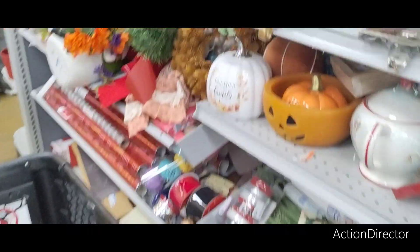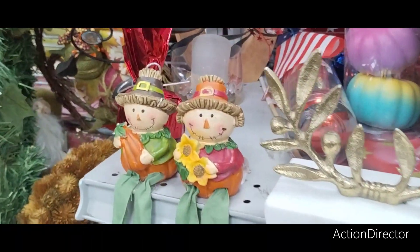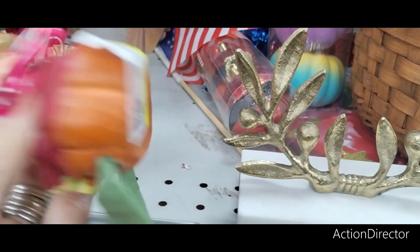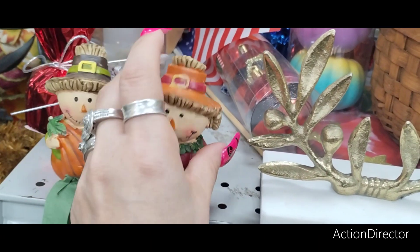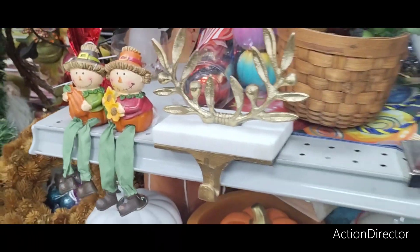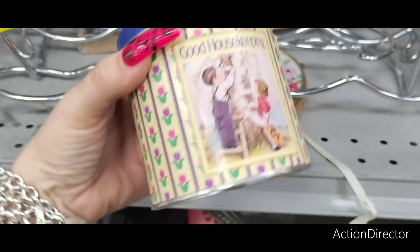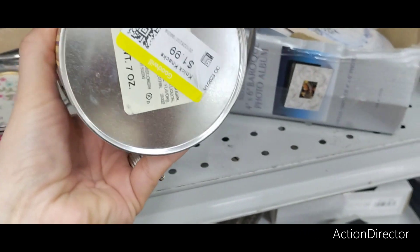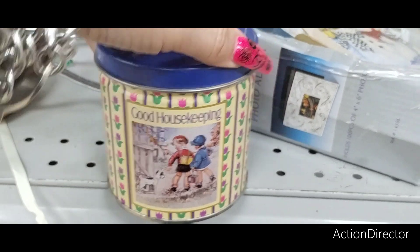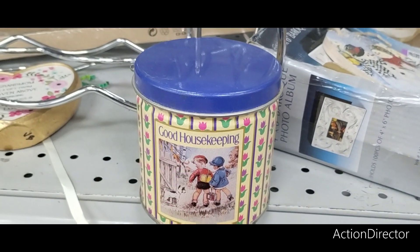Look at these cuties — little sitters. $0.99 each. Good Housekeeping — oh my gosh. $1.99. Look at that. That is cute. I like that.